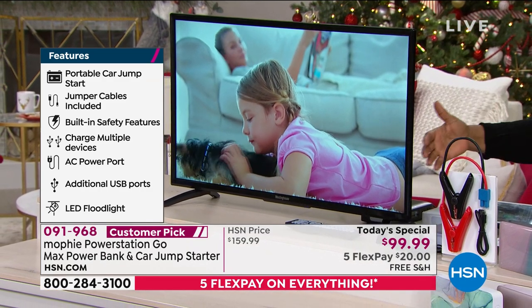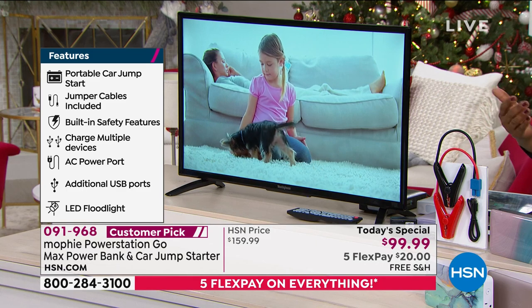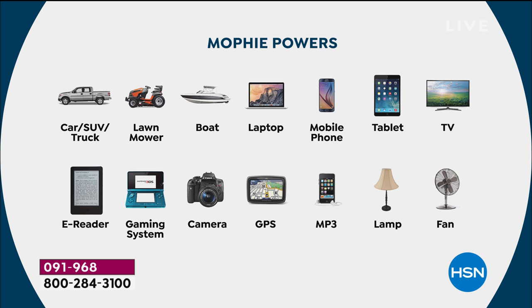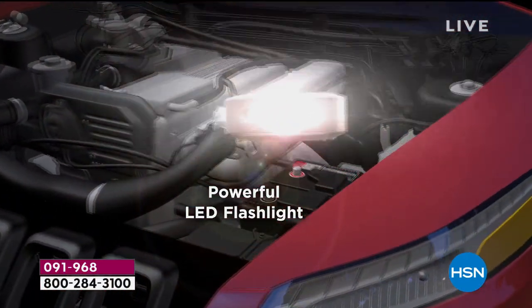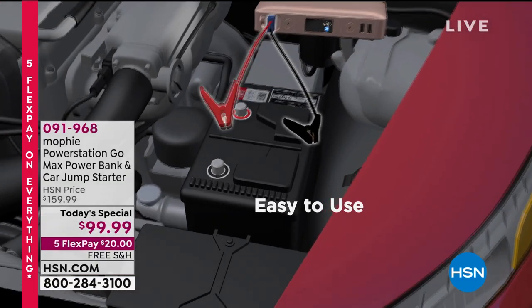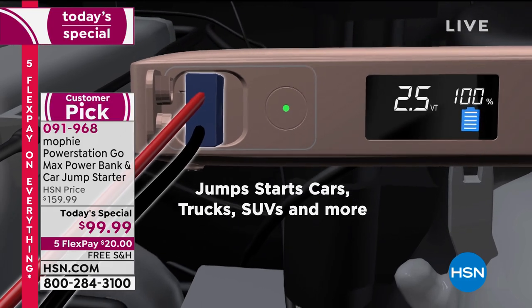Whether it's a television, radio, fan, iPad, or tablets for tailgating at football games — this powers virtually everything. On one charge it can jump start your car 83 times, your SUV 36 times, your truck 22 times, even your mowers. Think about RVs, portable power on the go. A great gift for your daughter or son at university, young drivers, or parents who need to power lamps and fans.